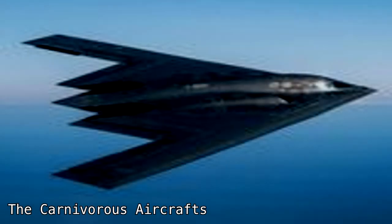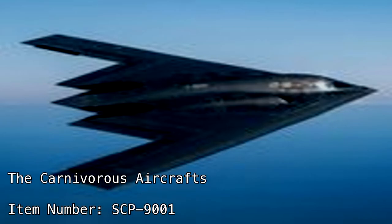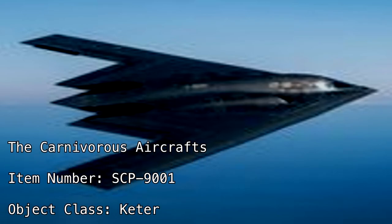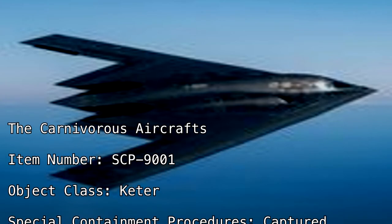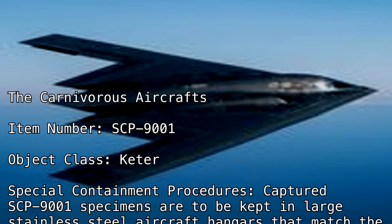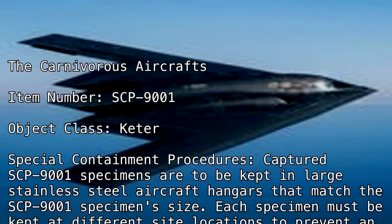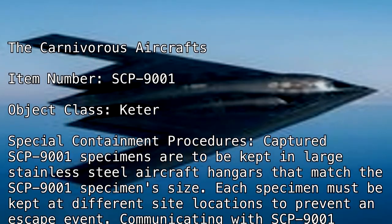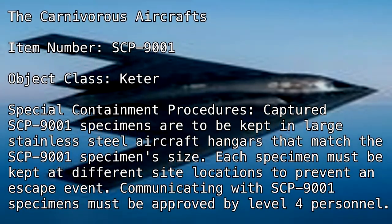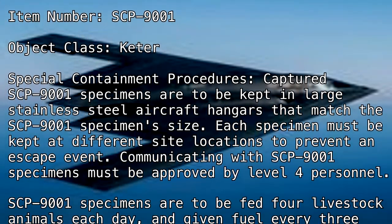The Carnivorous Aircrafts. Item number SCP-9001, object class Keter. Special containment procedures: captured SCP-9001 specimens are to be kept in large stainless steel aircraft hangars that match the specimen's size. Each specimen must be kept at different site locations to prevent an escape event. Communicating with SCP-9001 specimens must be approved by level 4 personnel.